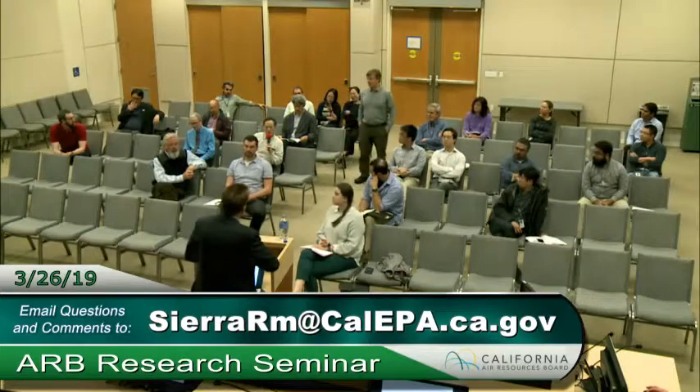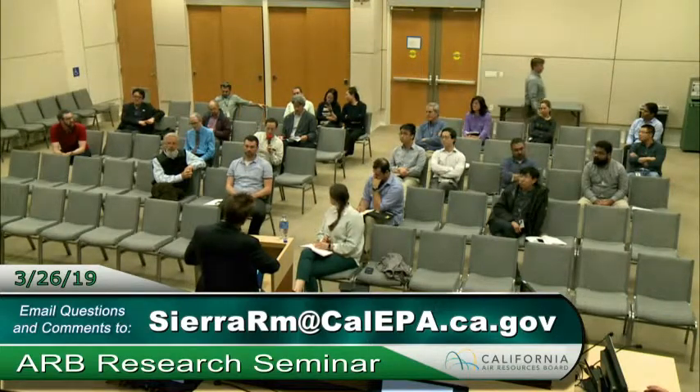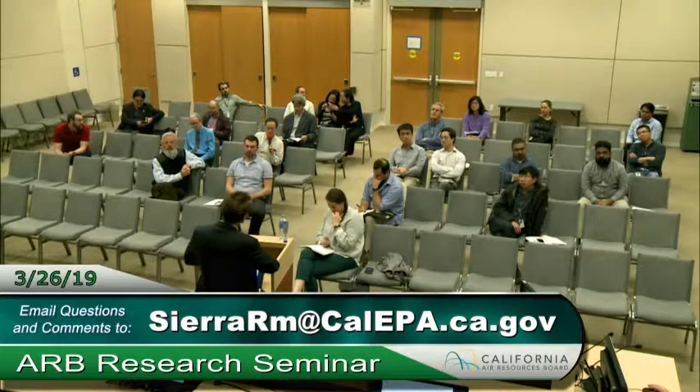Thanks Tom, this is Tom Ming from research. I know VOC measurement is not part of this project. Do you have a sense of how VOC and SVOC change because of the introduction of DPFs? We didn't do VOC measurements at this site, so I don't have any information about it to report on.